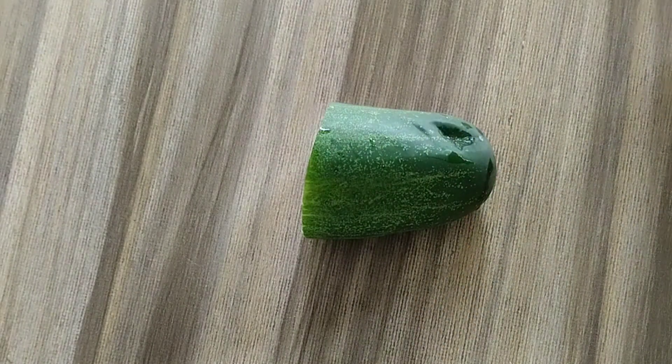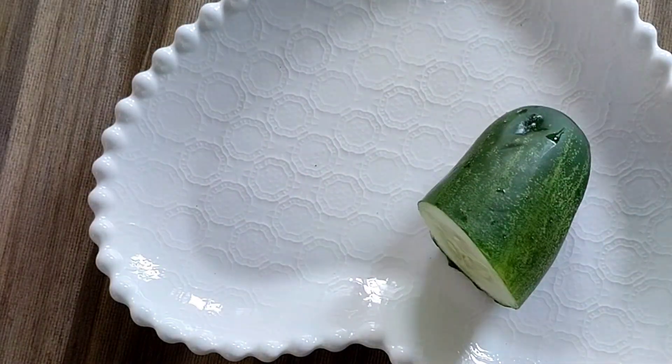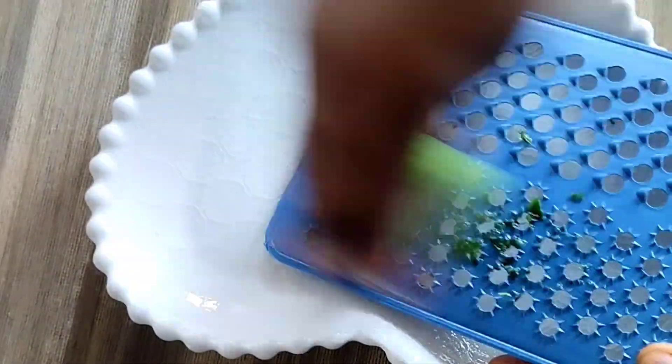Let's start preparation. But before we start, try to subscribe if you have not, and turn on the bell so that you can get regular updates when we upload skincare videos. Now, after washing your cucumber, you are going to grate or blend it.